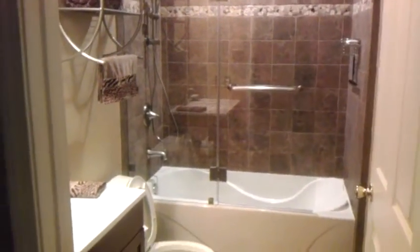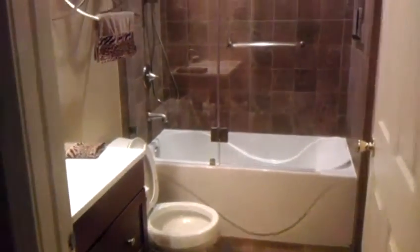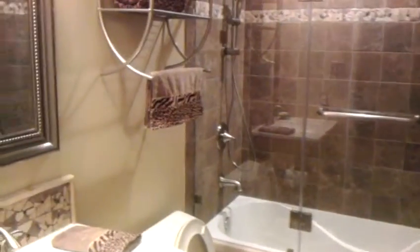That was our bathroom that's updated — finally finished it. There's me of course in the mirror. I wanted to show you the built-in cabinet thingy. You can see it's built into the wall.